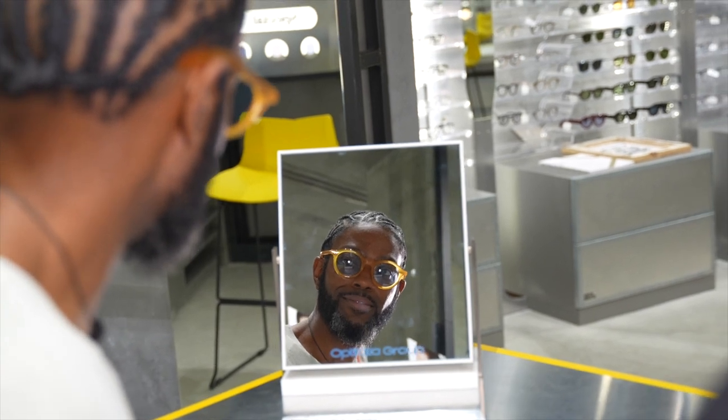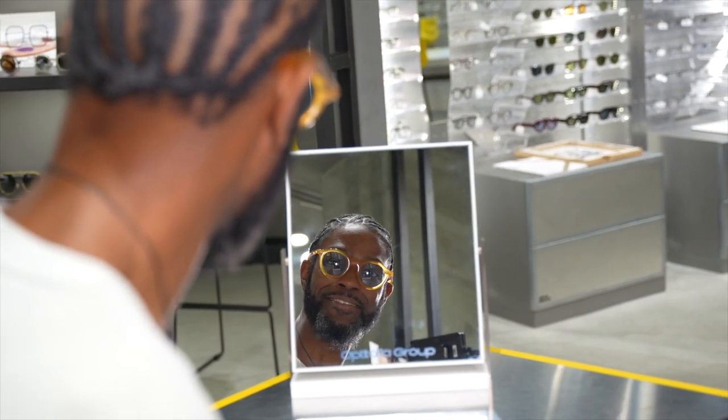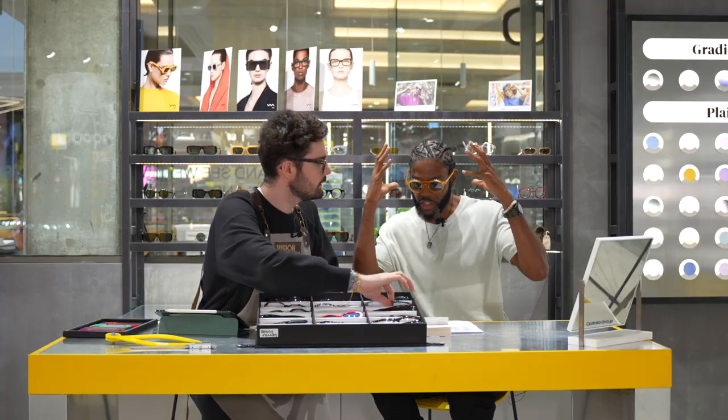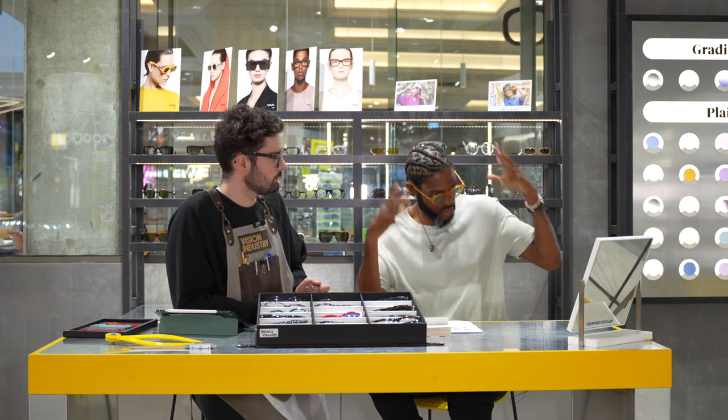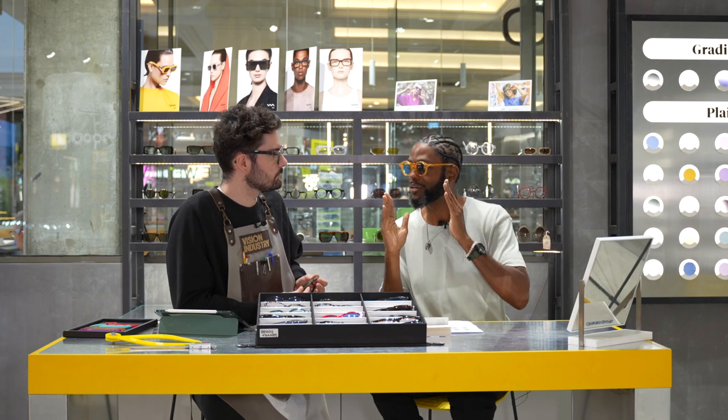I feel good, man. These are banging. I normally change my hair, so that changes the shape of my face as well. But with this style I have now, I need something smaller.